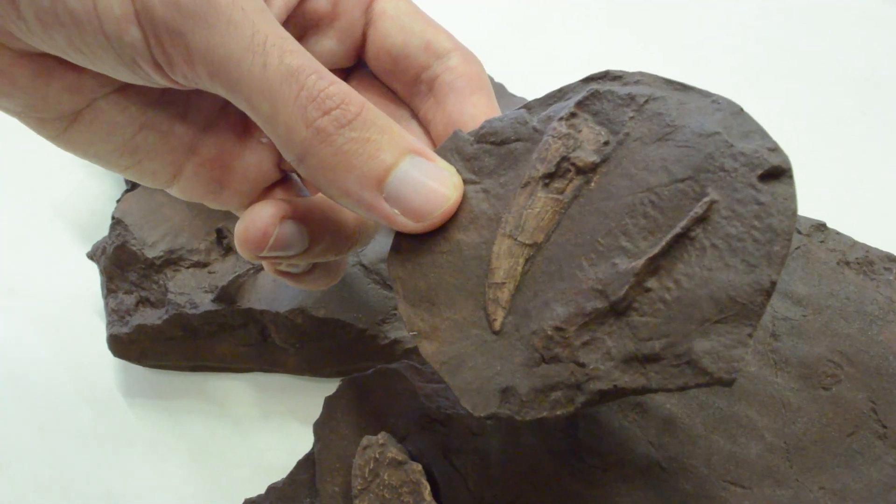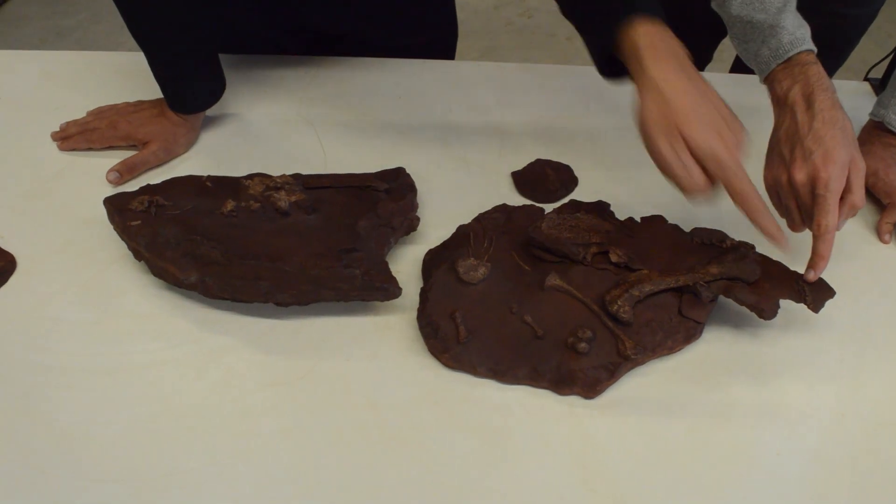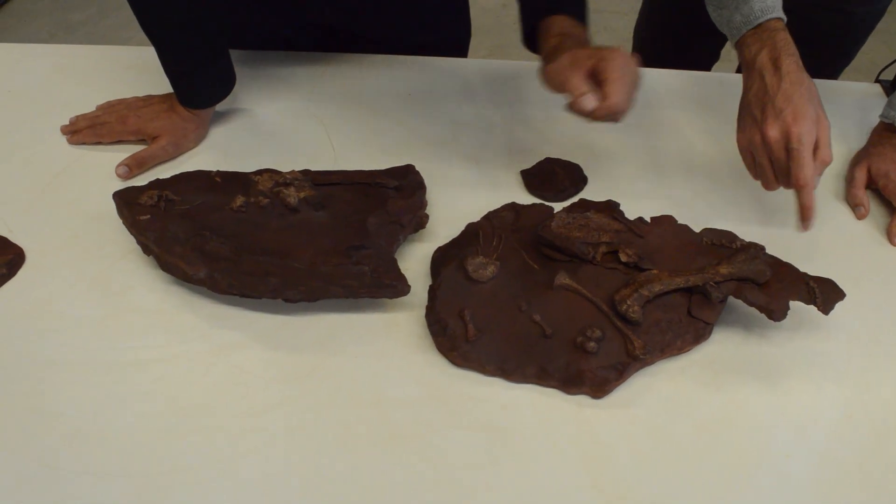We also know it was a carnivore — we found teeth that are typically carnivorous. Gorgonopsians are saber-toothed, so they were probably top predators in most of the ecosystems they inhabited, and especially on Mallorca, because it's the only large, relatively large carnivore we have found there. From other Gorgonopsians found in other parts of the world, we know they were warm-blooded, like modern mammals, and that they laid eggs, like reptiles and some mammals, though that's not the common condition in mammals today.